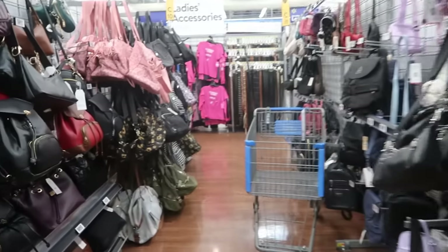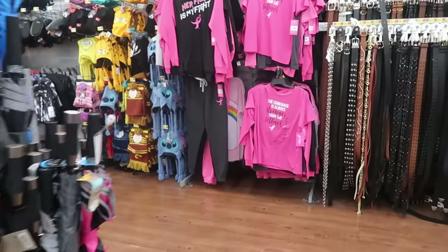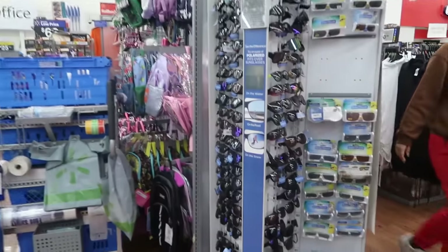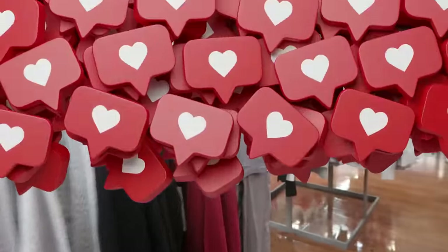Well, that's it you guys for today in Walmart. I'm going to wrap this video up and get out of here. I hope you enjoyed the walkthrough. I'm a little tired now — I got all kinds of hats right here — but yeah, I'm going to head home. Thank you for watching, and if you're new, hit that subscribe button. I'll talk to you all real soon in my next video. Okay, bye you guys, thanks!